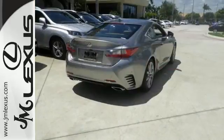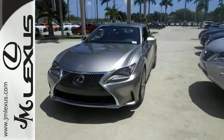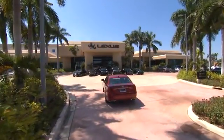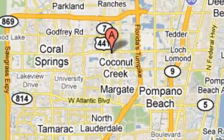You've been waiting for an opportunity like this. Don't let it pass you by. Take it for a test drive and make it yours today. JM Lexus, the world's number one Lexus dealer since 1992. We're conveniently located just east of 441 on Sample Road in Margate, Florida, just west of the Turnpike.